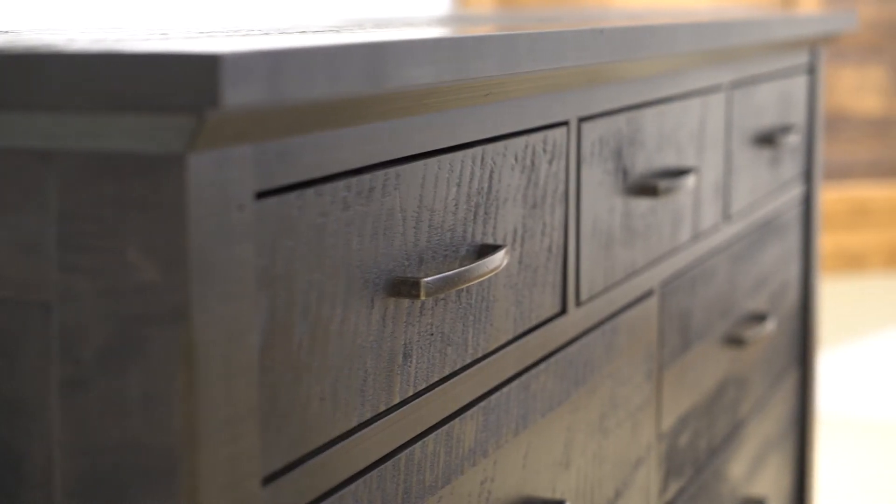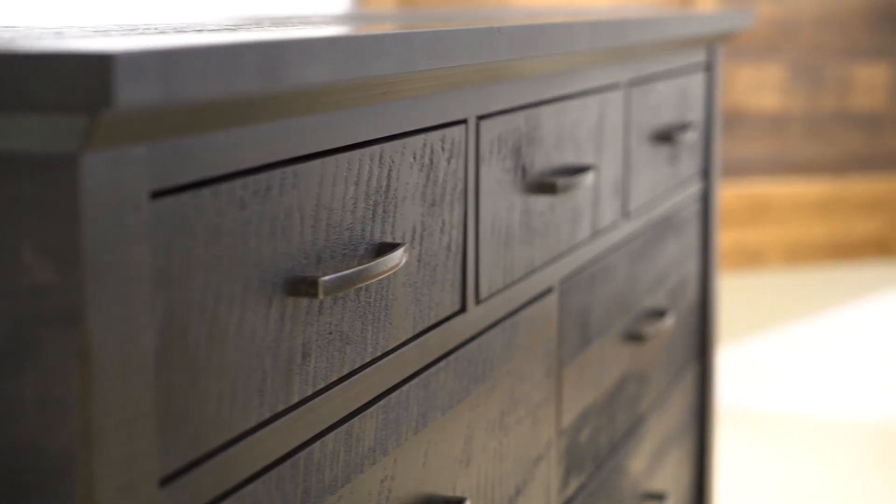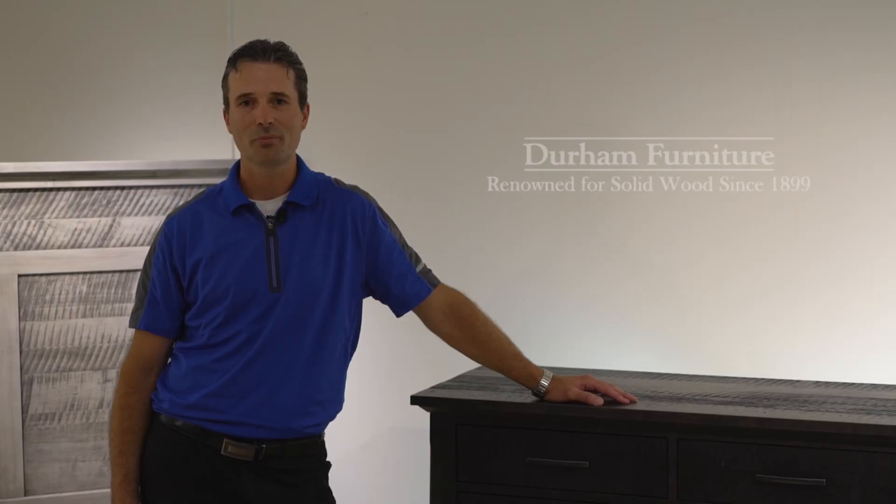Custom-designed linear bar poles in a black metal finish complete the look. We look forward to following up with your merchandise team when it becomes available.